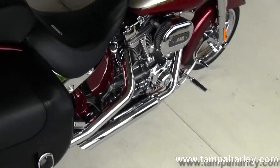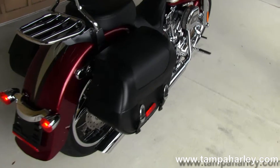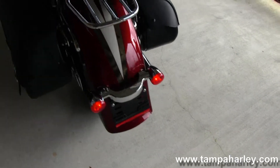Chrome master cylinders, chrome dual stagger exhaust, and out back here we have the detachable rear bags, detachable passenger backrest and luggage rack, and two-up seating.